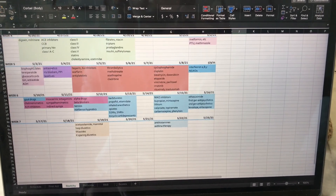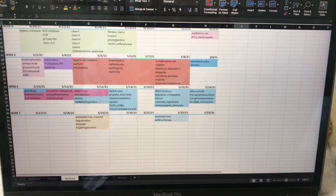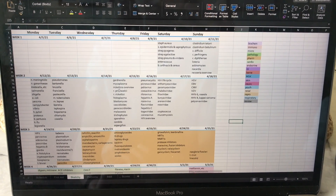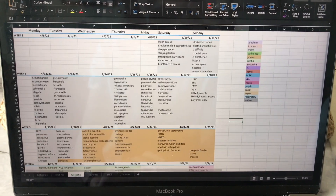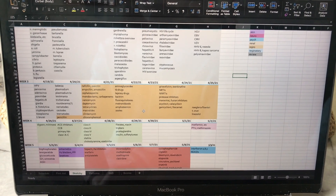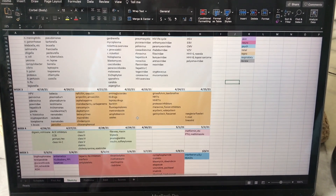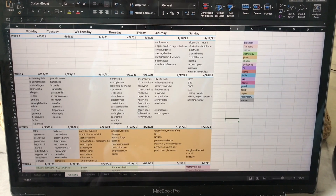It gets more into the drugs later on. I only did Sketchy Micro and Pharm — I didn't do Sketchy Path. I found Sketchy to be super helpful, especially the microbiology. That was a lifesaver on step. I also did the Anki cards for each Sketchy video I watched every day, which ended up being a lot more work than I anticipated, but it was very helpful to really solidify all of those details because microbiology is a huge component of step one.